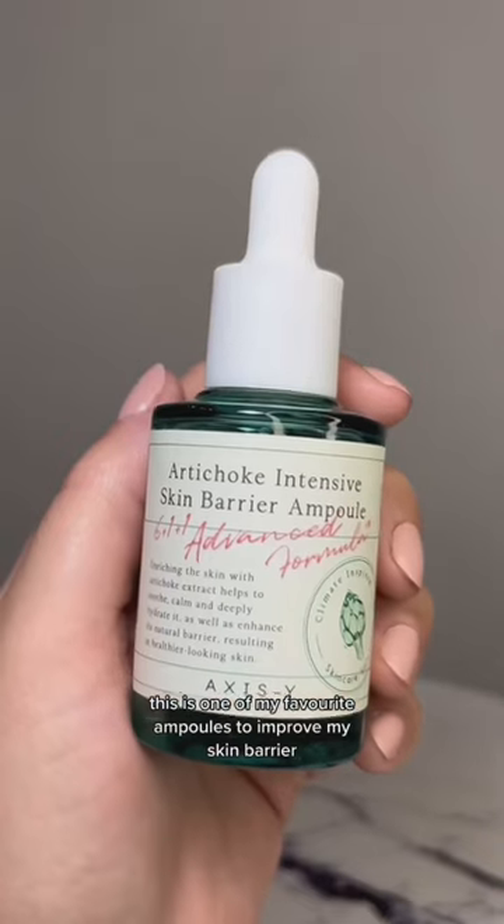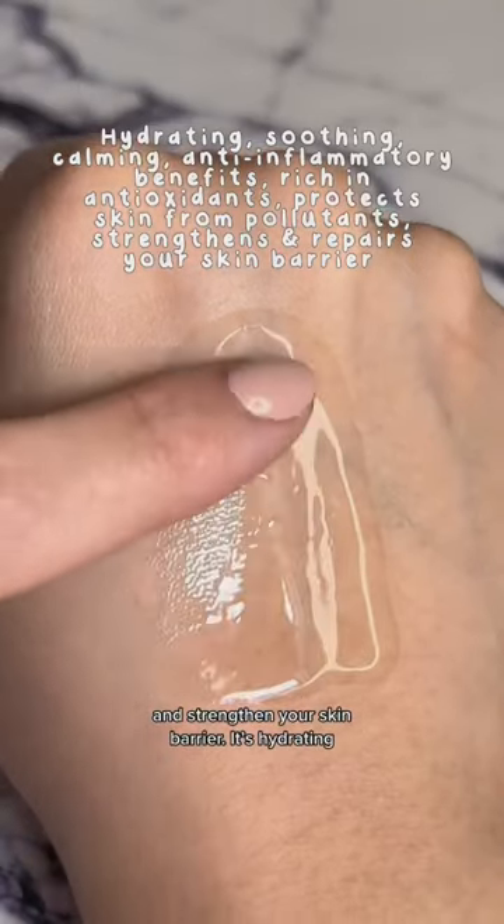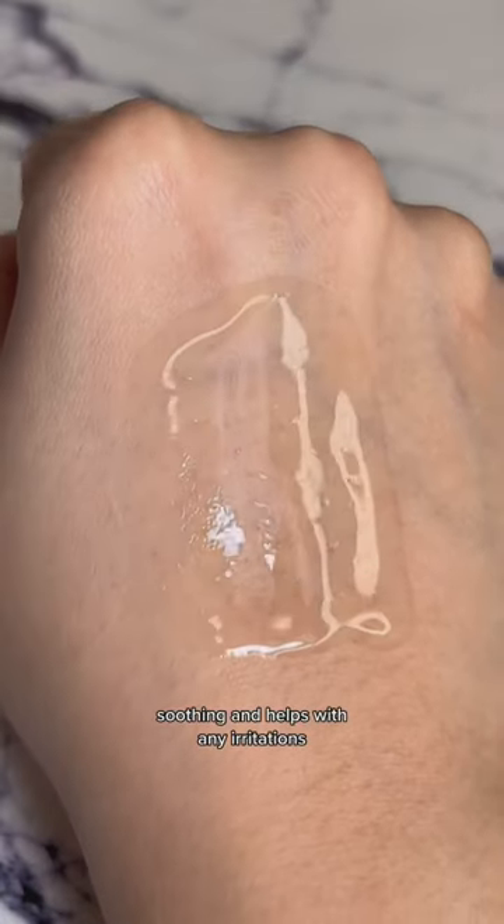This is one of my favorite ampoules to improve my skin barrier. It's packed with ingredients that repair and strengthen your skin barrier. It's hydrating, soothing, and helps with any irritations.